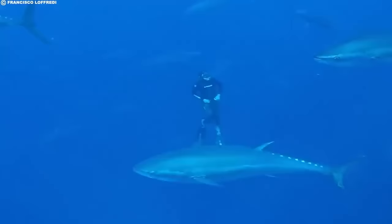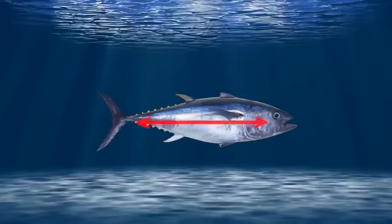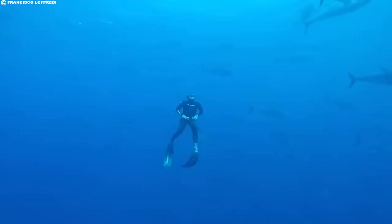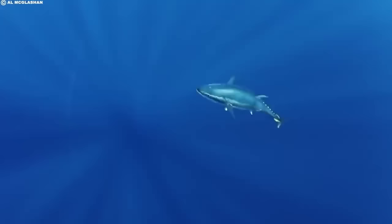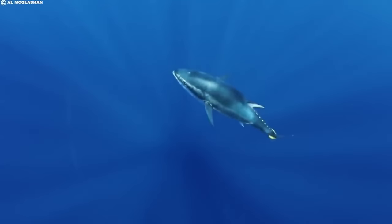Today, the Bluefin tuna is among the largest and longest-lived fish in the ocean. Depending on the species, they can grow to lengths exceeding 10 feet and weigh over 1,000 pounds. Sadly, despite their impressive size, Bluefin tuna have relatively short lifespans, typically living for around 15 to 30 years. When it comes to importance, the Bluefin tuna's value and rarity stem from a number of factors.